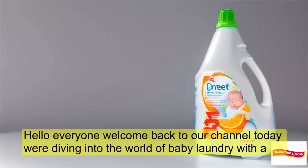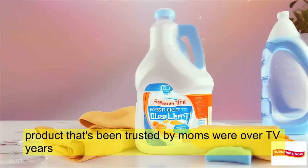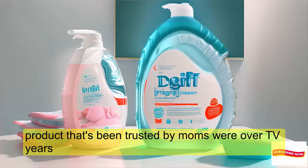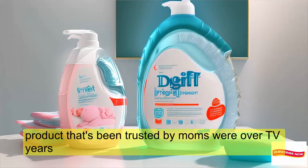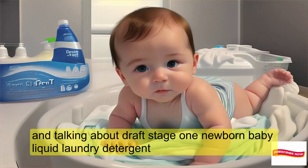Hello, everyone! Welcome back to our channel. Today, we're diving into the world of baby laundry with a product that's been trusted by moms for over 80 years. I'm talking about DREF Stage 1, Newborn Baby Liquid Laundry Detergent.